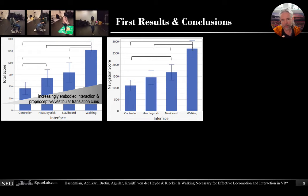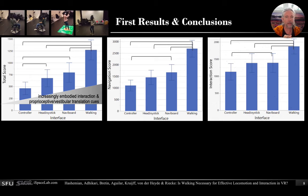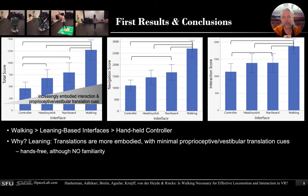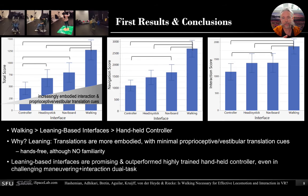Even in the pure navigation score, the navi board still outperformed the controller, and walking was again best. Even in the interaction score, even though we only manipulated the locomotion and not the interaction, the navi board still outperformed the controller. So walking clearly worked best but leaning-based interfaces really do have an effect even though we only varied how you translate.